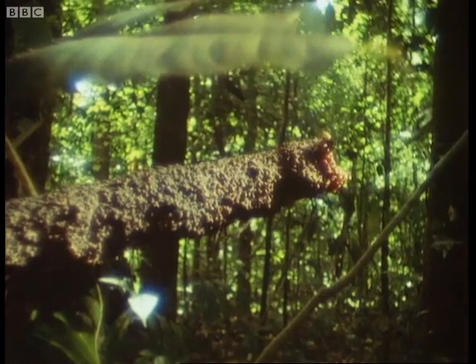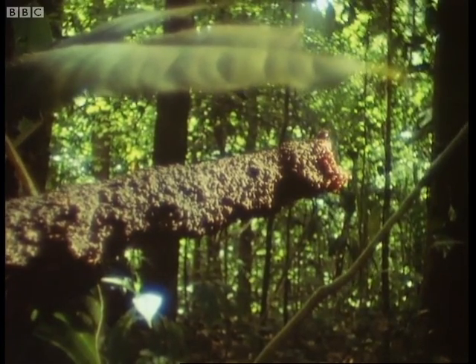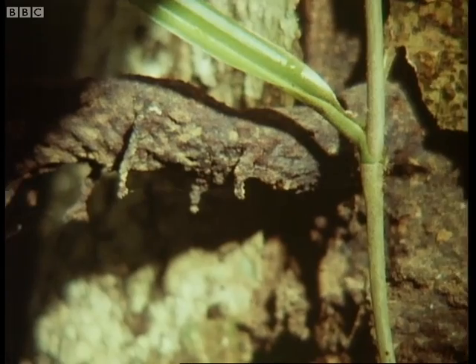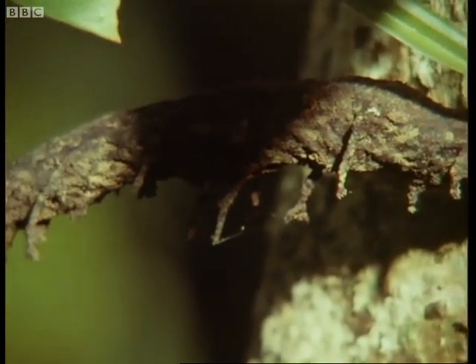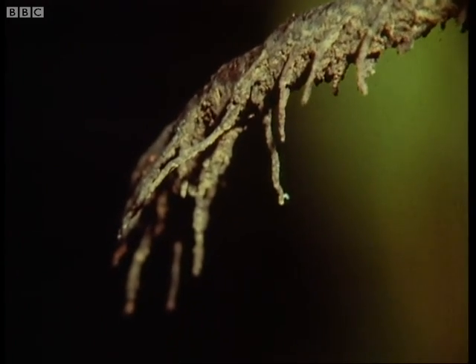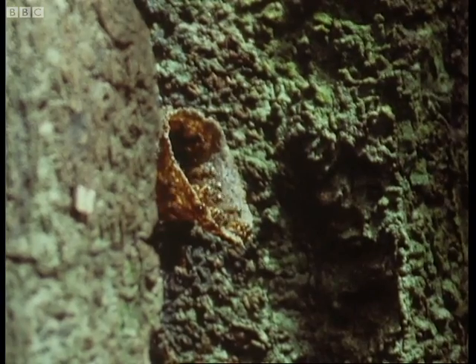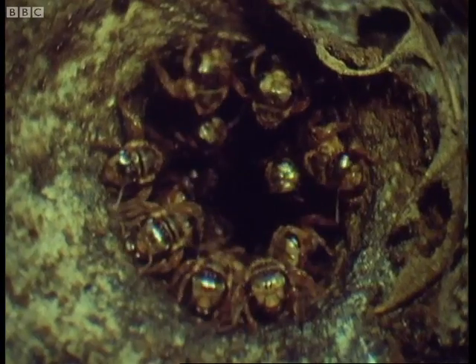Tropical stingless bees mix it with resin and build entrance tubes to their nest within the trunk of the tree. These tubes often take bizarre shapes, but they all have a narrow entrance, often flared into a landing platform, which is heavily guarded by platoons of sentries who vet every arrival.